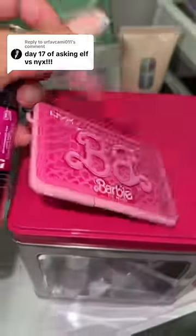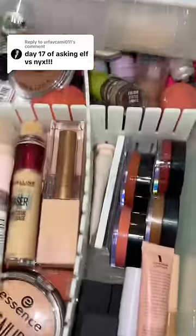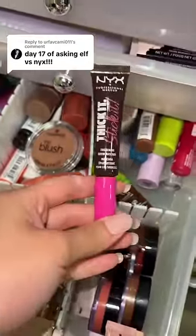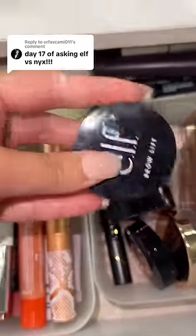For eyeshadow, I've literally been obsessed with this NYX eyeshadow palette, and for elf I also have a mini palette. For brows, I totally forgot I have this — I love this — and of course I got the Brow Lift too.